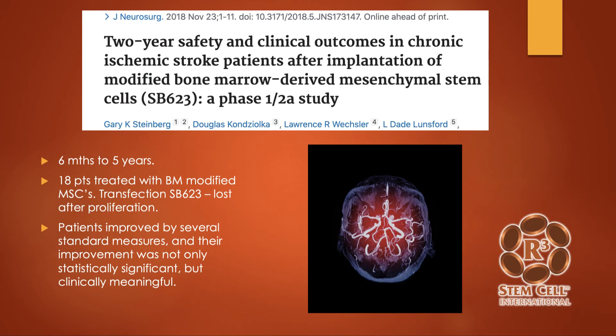A two-year safety and clinical outcome study out of Stanford treated 18 patients who were six months to five years out from stroke. They used bone marrow stem cells modified with transfection of a plasmid — though once the stem cells proliferate they lose that plasmid, so its purpose was unclear. Regardless, the patients had dramatic outcomes: some started walking again after being unable to walk, some started talking significantly better, and some were able to lift their arms. It was really clinically meaningful. In this study, they did perform intracerebral injection with drill holes through the skull.